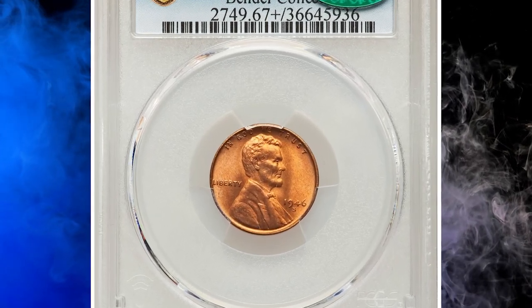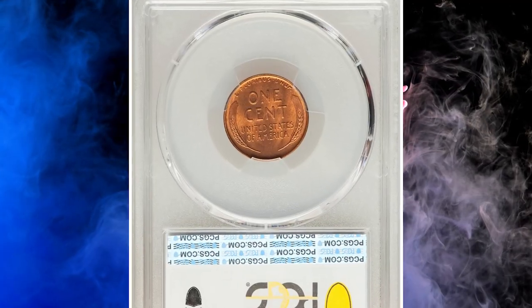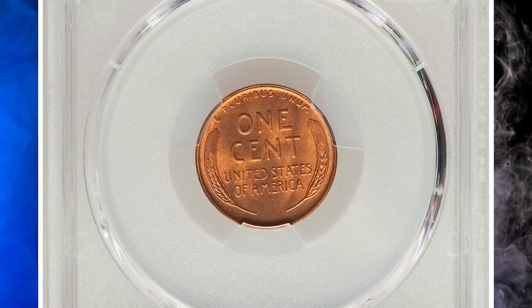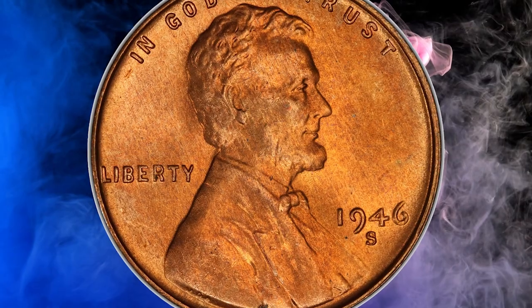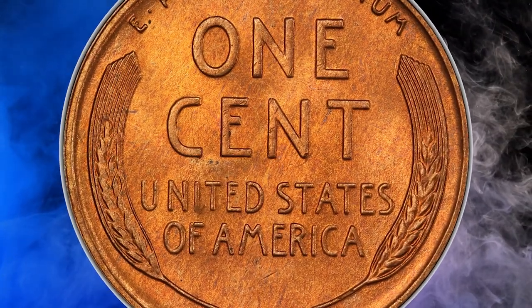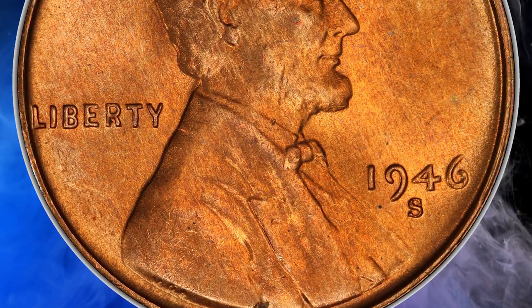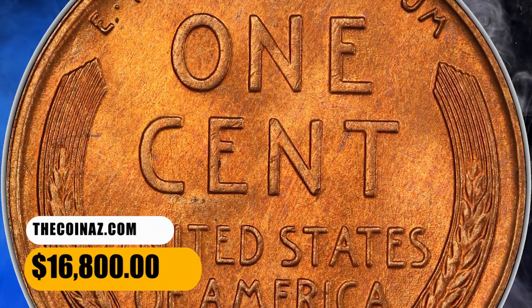Number 2. This is a 1946-S Lincoln cent in MS67+ red condition. Given that its mintage approaches 200 million pieces, the 1946-S will never be rare in typical mint state. But in the MS67+ red grade, the issue acquires conditional significance, since only 25 pieces have attained that level at PCGS with none finer. A sharply struck and unabrated orange-red superb gem. It was sold for $16,800.